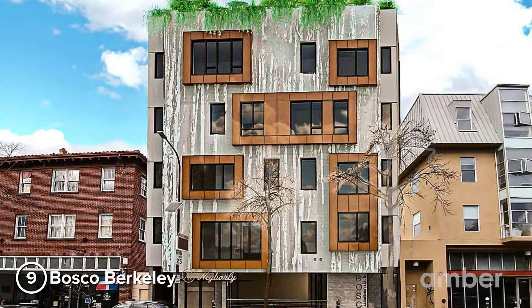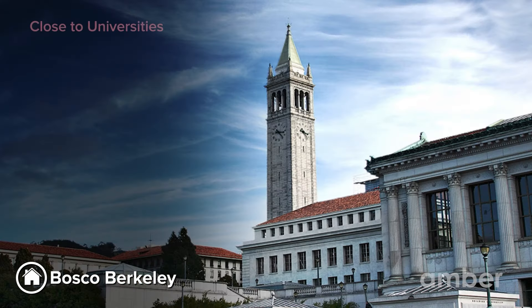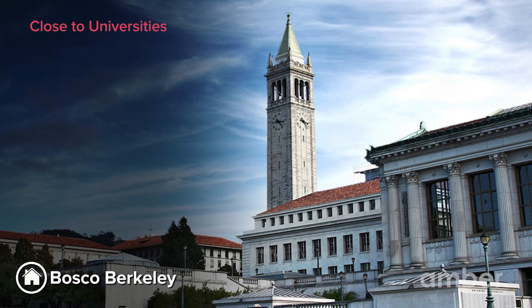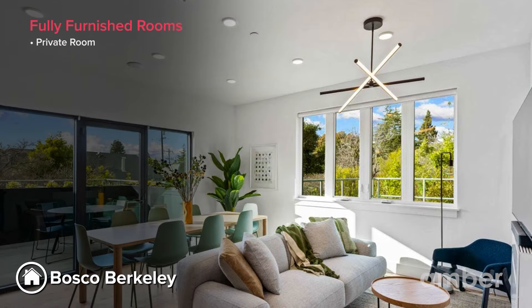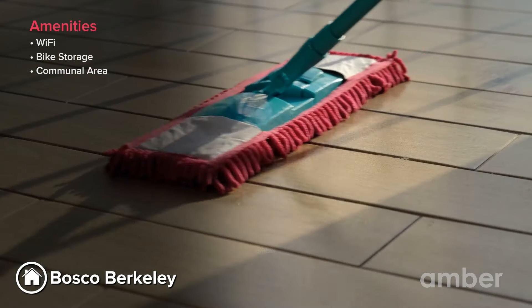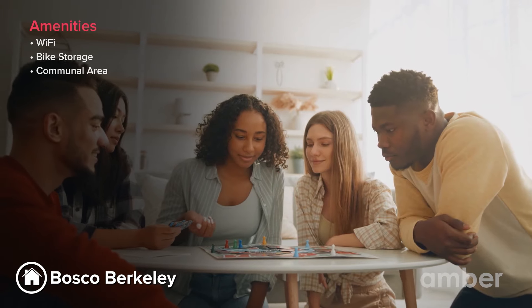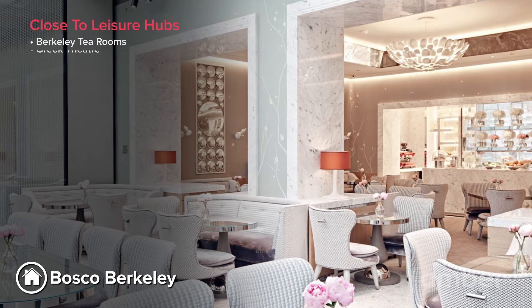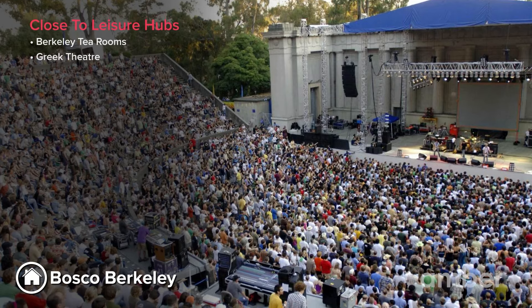Number 9: Bosco, Berkeley. The property is conveniently situated just a 13-minute drive from the University of California and offers a wide variety of shared and private rooms. Well-ventilated rooms, high-speed Wi-Fi, bike storage, and regular cleaning services make for a furnished, hassle-free stay, with community events for socializing. Grab a cup of coffee at Berkeley Tea Rooms, and if you are a theater lover, the Greek Theater is the place for you.